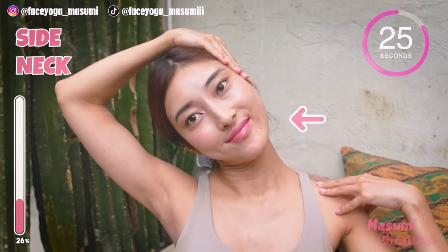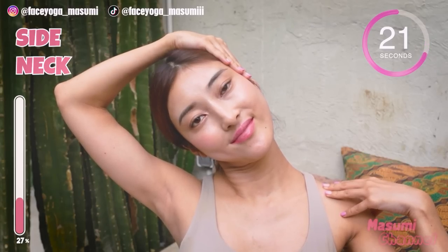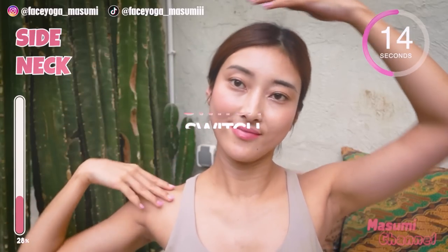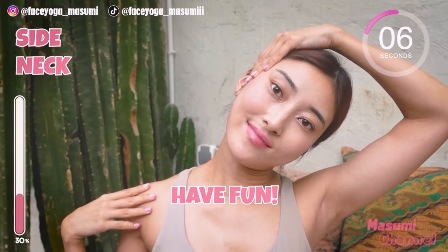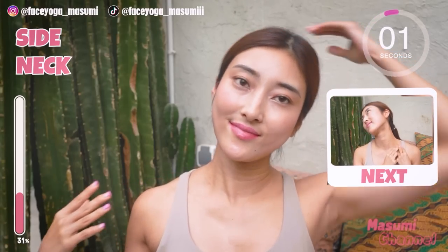Take your head to the left and support your head and shoulder with your hands for more stretch on the right side. Hold this movement. Take a breath through your nose. Now to the right — stretch the left side of your neck and shoulder. Relax your face and the shoulder. Enjoy this stretch. Okay, come back from the pose.